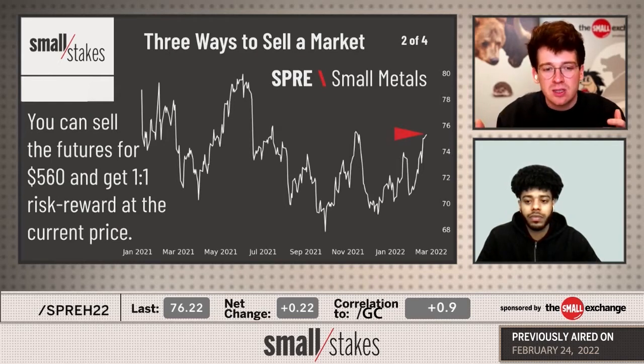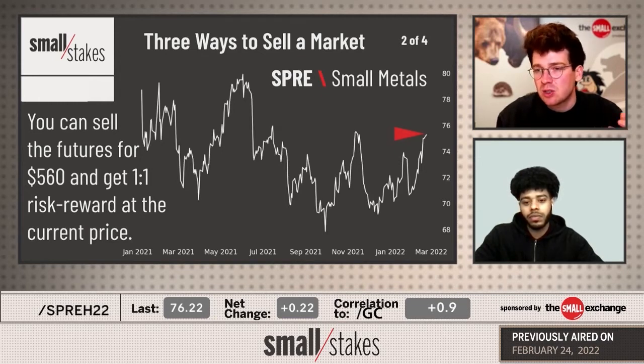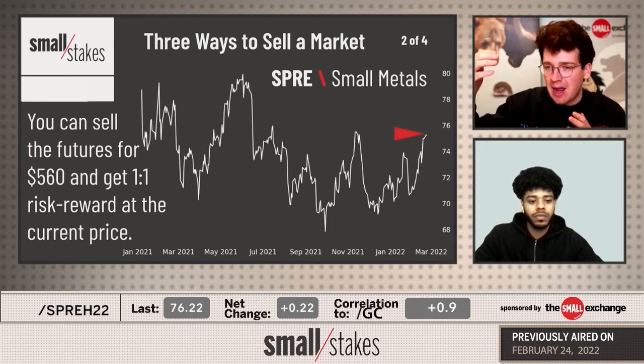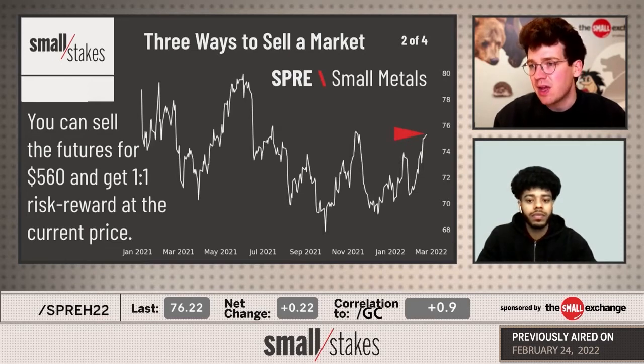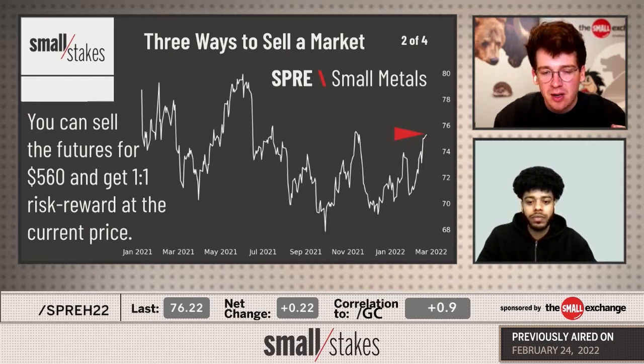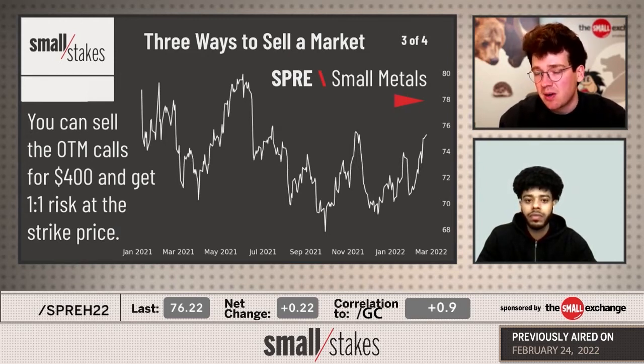They let you sell both gold and silver right here - $560 in margin - and you get a one-for-one risk reward to sell those futures. That's great for a day like today where the market is really rallying higher and maybe I want to get short and get out by end of day. I'm getting that one-to-one risk reward for a short-term trade. But if I want something longer term, I can go to those options just like you would in NEM, with lower margin and higher probability of profit.